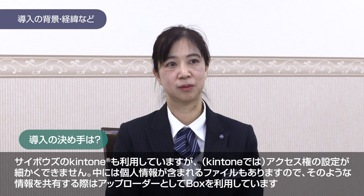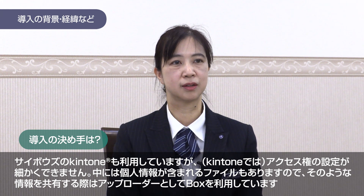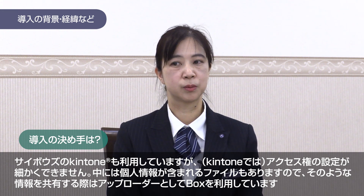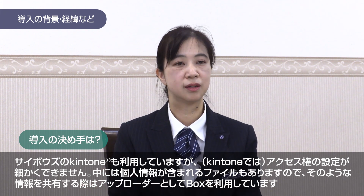There were also issues where I couldn't set up proper file access controls before. But now I'm able to configure file access as needed, which has made a big difference.